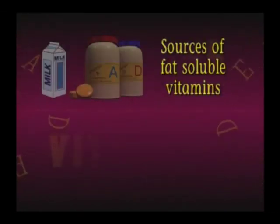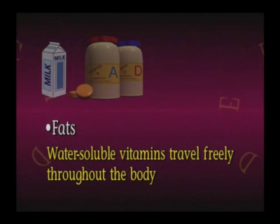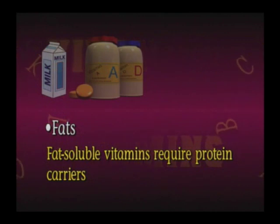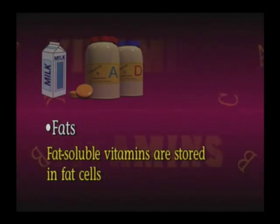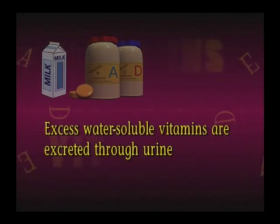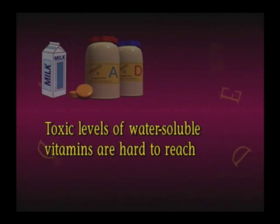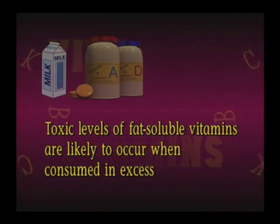Most of the sources of fat-soluble vitamins are fats, and fat-soluble vitamins are transported, absorbed, and stored in fats too. The water-soluble vitamins travel freely through the body, while fat-soluble vitamins usually require protein carriers. As for storage, the water-soluble vitamins just circulate freely in water-filled parts of the body, while the fat-soluble vitamins are stored in fat cells. Excess water-soluble vitamins are excreted in urine, while excess fat-soluble vitamins usually remain in fat storage sites. This means it's difficult to reach toxic levels of water-soluble vitamins, but toxic levels of fat-soluble vitamins are likely to occur when consumed in excess.